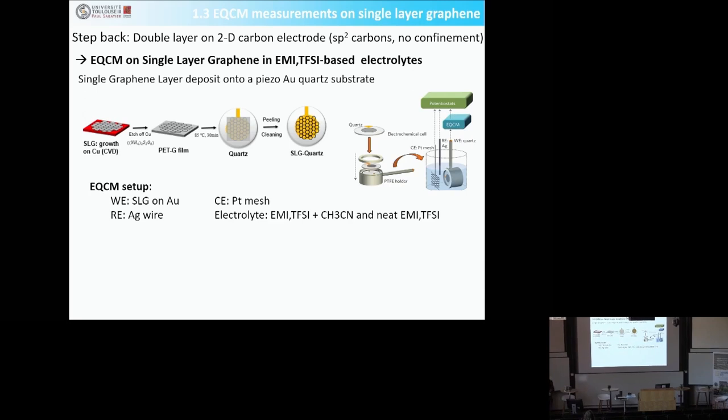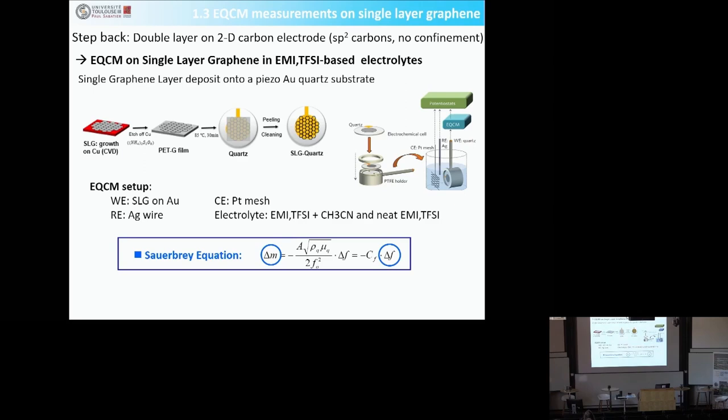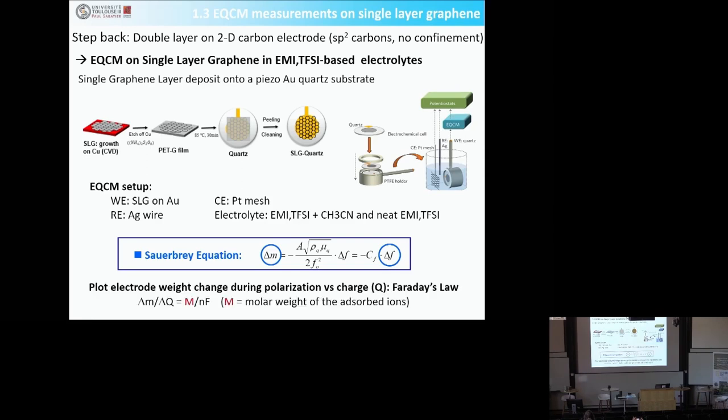You may have heard about the QCM, which is a weight-measuring machine with very high accuracy. This piezoelectric quartz has a resonant frequency, and as long as the weight on the quartz changes, the resonant frequency changes. When you polarize the quartz in your electrolyte, as ions go onto or are removed from the surface, the resonant frequency changes. You can correlate the frequency change with the weight change on the electrode, and by integrating the current from cyclic voltammetry you get the charge Q — giving you access to the molar weight of species going in and out of the carbon.